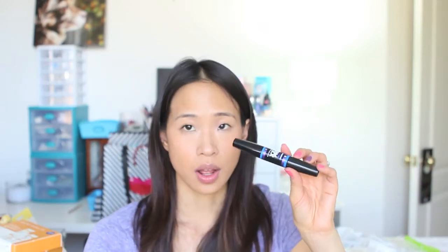The next one that I have is the Maybelline XXL Pro — both are waterproof. I did not like this one. I felt like this one gave me raccoon eyes, smudge — the primer on it wasn't good. So no, I would not repurchase that one.